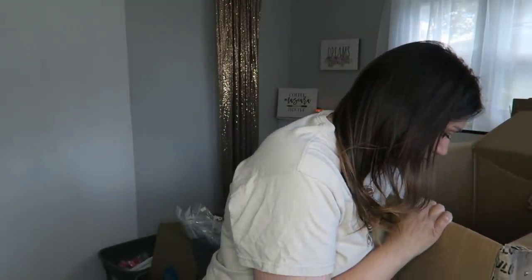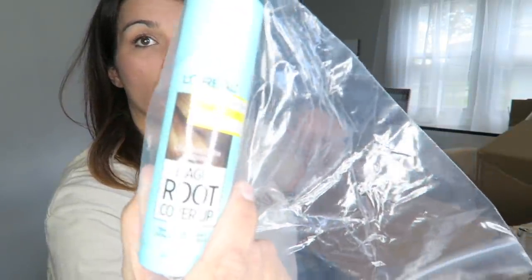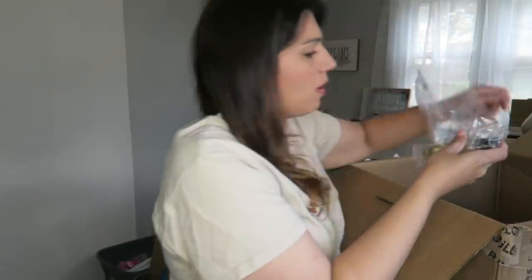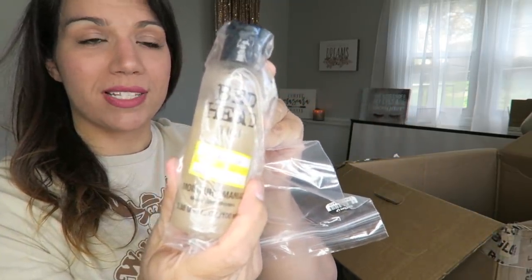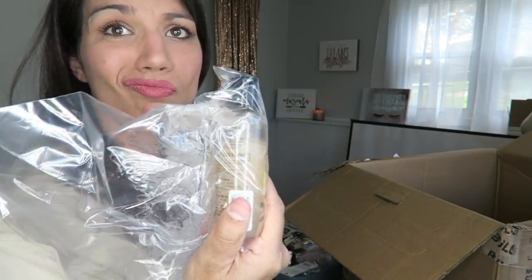I'm just going to look and see if there's anything in here we haven't already gone through. Got some L'Oreal Light Golden Brown Root Touch Up. All right, this looks like the last thing — it's just a travel size of the Bedhead Moisture Maniac Moisturizing Shampoo. And it's leaking. I guess I'll just have to use it.